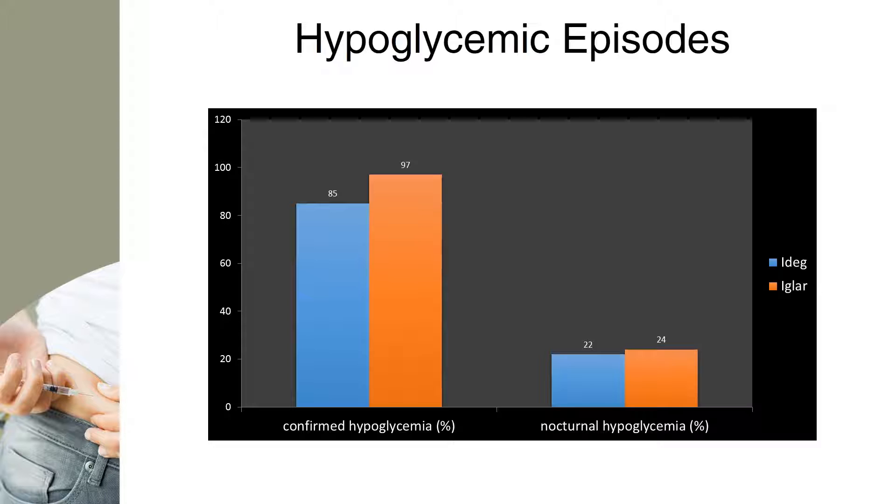During the complete trial period of 26 weeks, insulin degludec had a constant rate of overall and nocturnal confirmed hypoglycemic episodes, while IGLAR had a low rate in the initial part of the trial and an increasing rate as the trial progressed. The rate of confirmed hypoglycemia was 85 and 97 episodes per 100 patient-years of exposure to insulin degludec and insulin glargine respectively. The rate of nocturnal confirmed hypoglycemia was 22 and 24 episodes per 100 patients with insulin degludec and insulin glargine respectively.